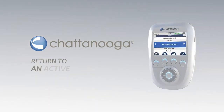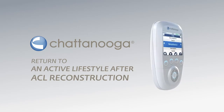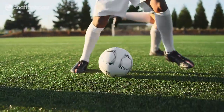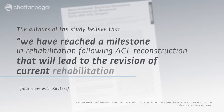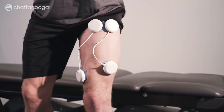A new study has shown that the Chattanooga Wireless Pro muscle stim device can help patients return to an active lifestyle after ACL reconstruction. The authors of the study believe that we have reached a milestone in rehabilitation following ACL reconstruction that will lead to the revision of current rehabilitation protocols.